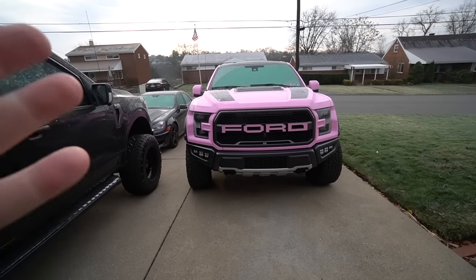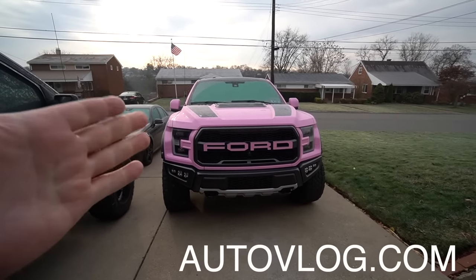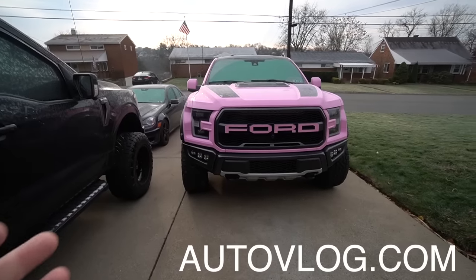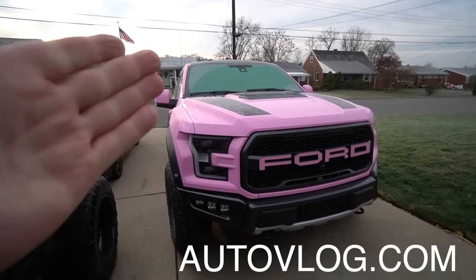I'm still here whining about our Gen 3 Raptor not being here yet. I was planning on doing comparison videos between the Gen 2 and Gen 3, but I don't think that's gonna happen — God knows if it's even gonna get here this year. Basically I'll be buying a brand new truck in 2022 that's a 2021. Anyway, I have to plug the giveaway because it's only three days left — today is December 9th and the giveaway ends December 12th.